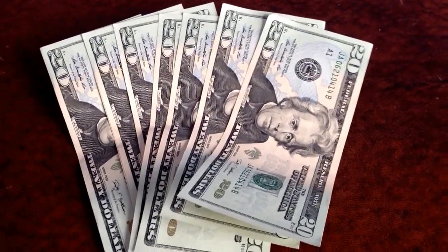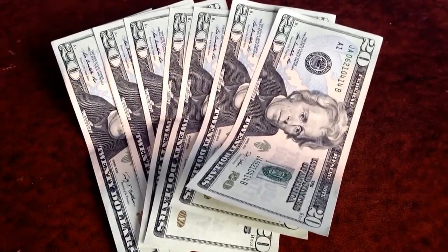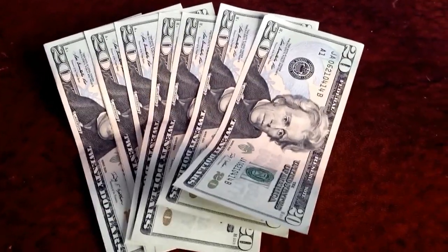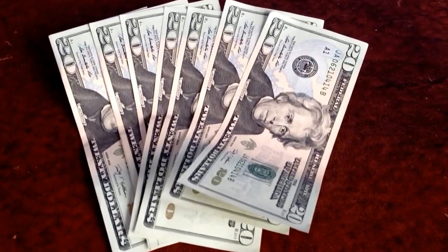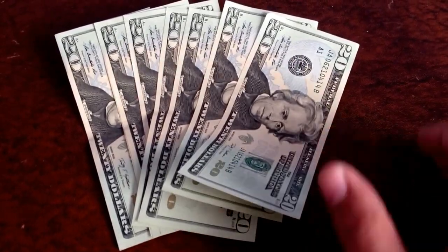Hey YouTubers, a while back one of my subscribers asked that I do a video on my currency collection. Now the collection you're going to see, we're just going to run through — it may take two times to do it. But this is not my collection, this is my dad's collection. So I thought I would start with some American money and then go through. This is my father's currency collection. I'll do mine once it's moved out again.